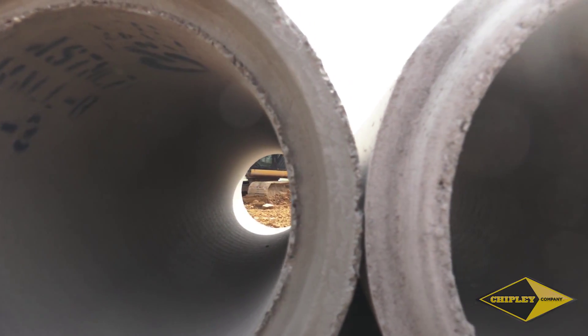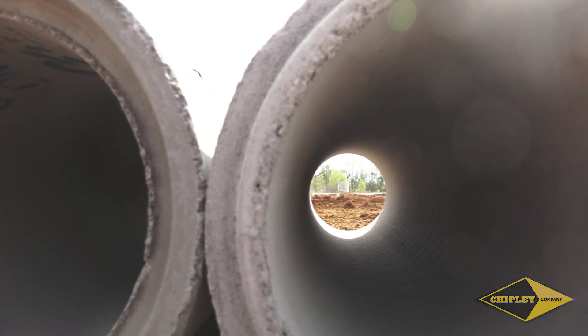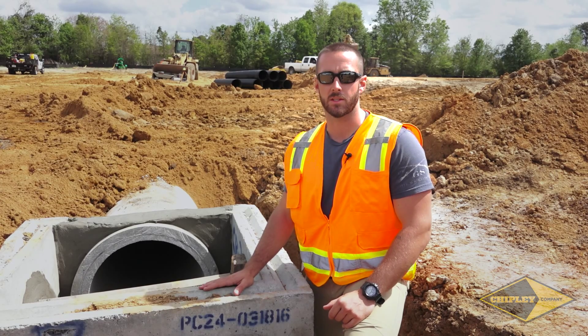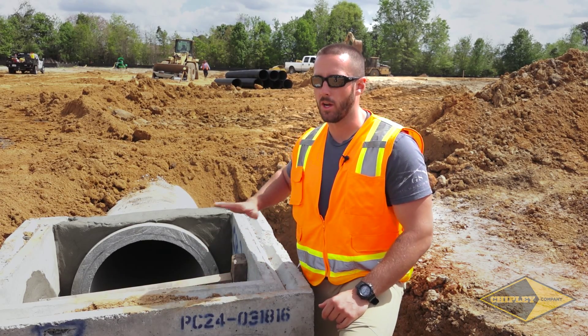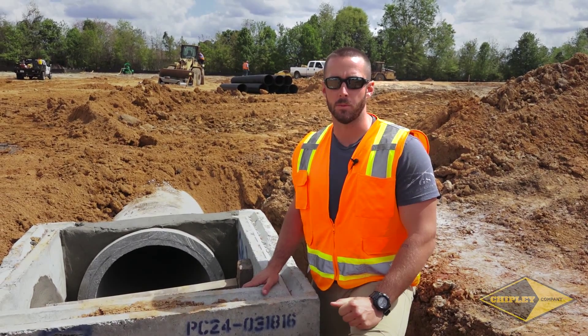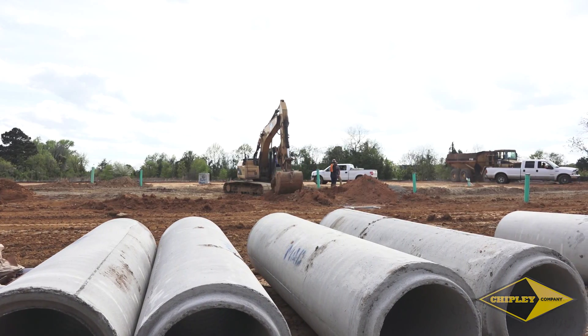Once this storm drain is installed it's going to be under the ground for the next 20 to 30 years, and we want to make sure that this structure and all the other infrastructure under this parking lot is going to be exactly where it needs to be over the duration of the life of this parking lot.